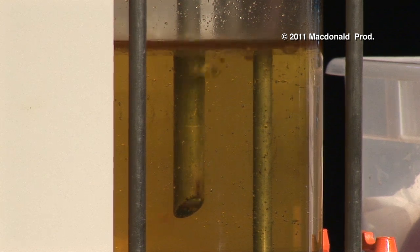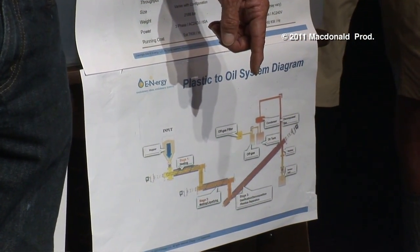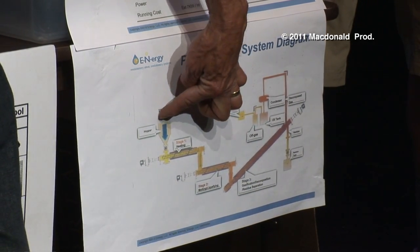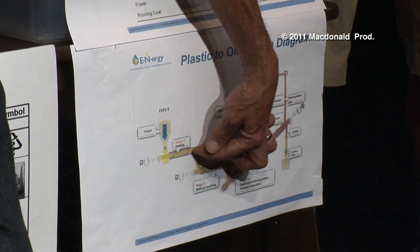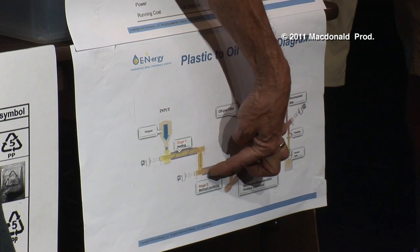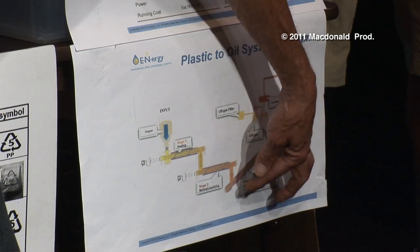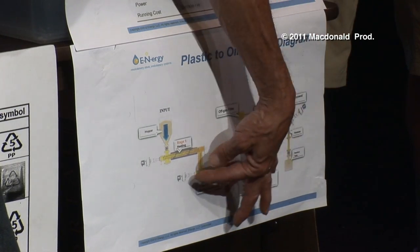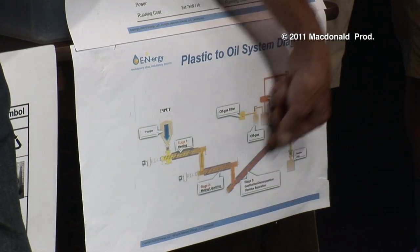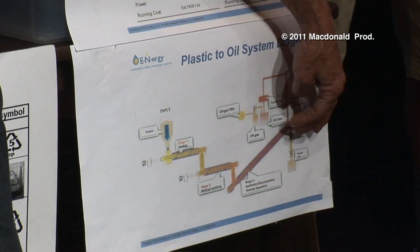In order to process plastic, one must granulize it into about half the size of pea gravel, and shove it into this hopper. It goes into an auger-driven device that heats it. The heated plastic will go in here to be gasified, and then the gases come off into this third area here. So we have liquefying, gassing, and then it breaks down into the various elements.